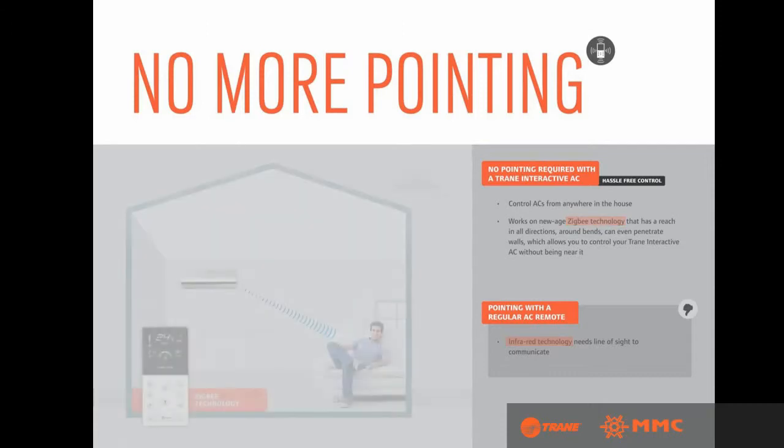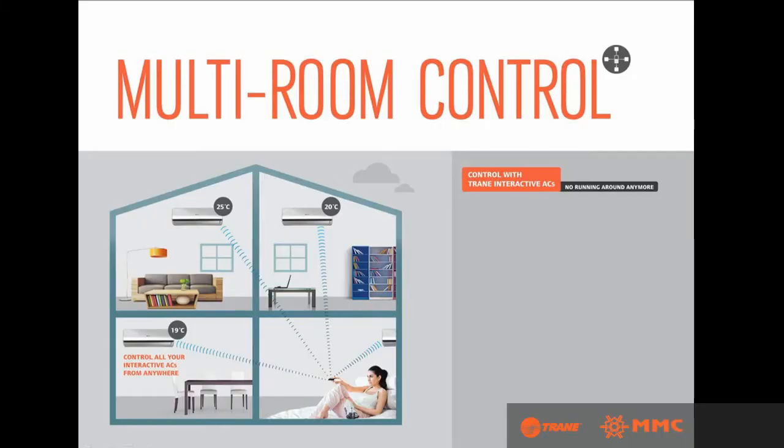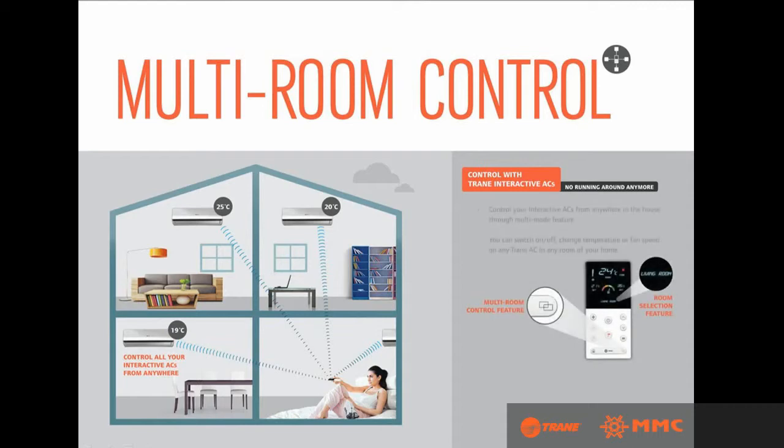You can now control your AC from anywhere in the house. The interactive remote has reach in all directions, around vents, and can even penetrate walls — no running around anymore. You can switch on or off, change temperature, or fan speed on any Trane air conditioner in any room of your house.